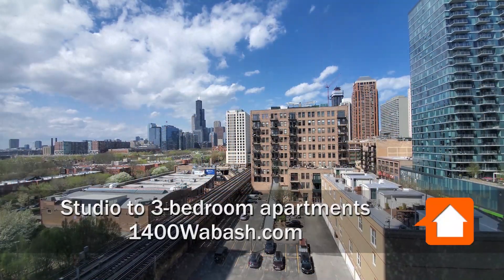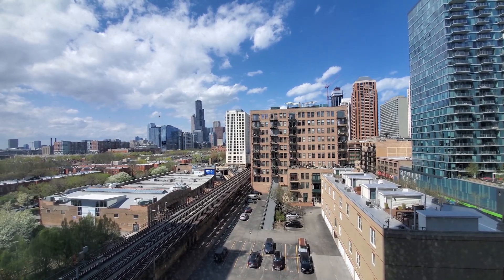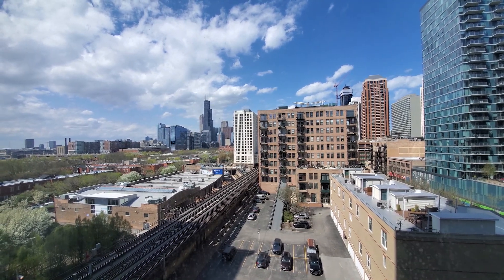I'm in apartment 712, a one-bedroom with two full baths. Looking north through floor-to-ceiling windows with roller shades toward a great view of the skyline.